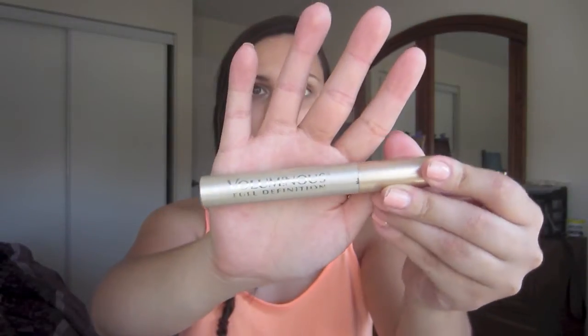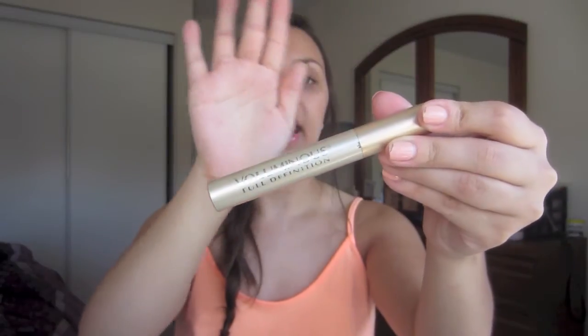I'm not sure if I mentioned this next product in my last favorites, but this is the L'Oreal Voluminous Full Definition in the gold tube. I love this one so much more than the original Voluminous in the black tube, which is super clumpy. This one gives so much volume and lengthens your lashes without getting clumpy and I just love it. It's a great basic mascara and it's super cheap — I get it for like $5 at Walmart. Just an awesome mascara.